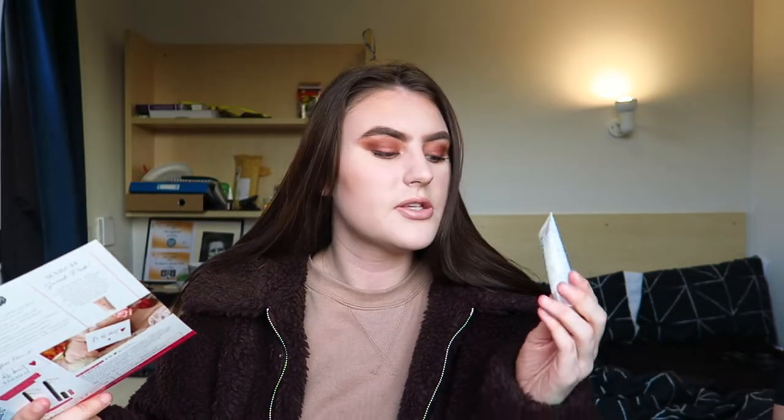Then there's a random one — a toothpaste from a brand called Regenerate Enamel Science. It looks very scientific and chemical. I've only tried it once so I need to use it more, and if it's good it'll appear in a favorites video. This size is £2.50 but the full-size bottle is £10, which is quite expensive for toothpaste.